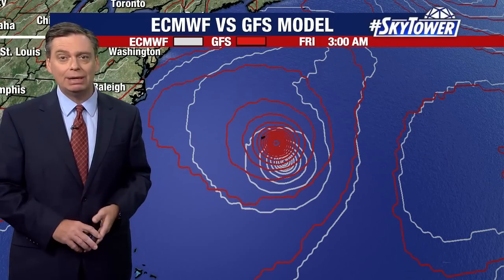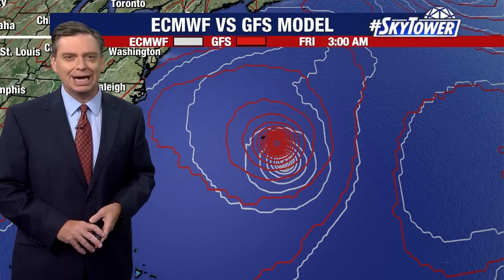Other than that, we'll continue to watch those areas out in the far eastern Atlantic, and we'll keep you updated right here on myfoxhurricane.com.